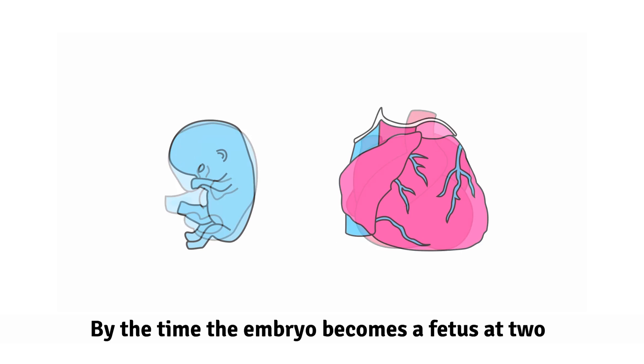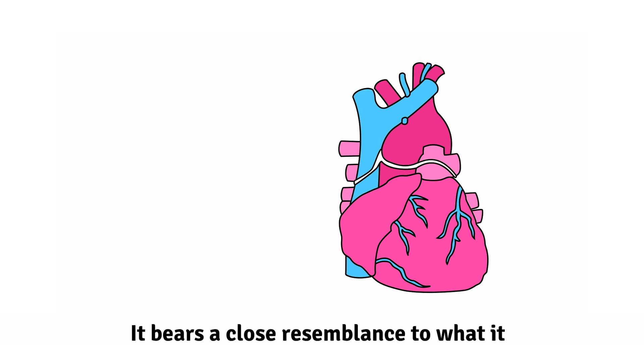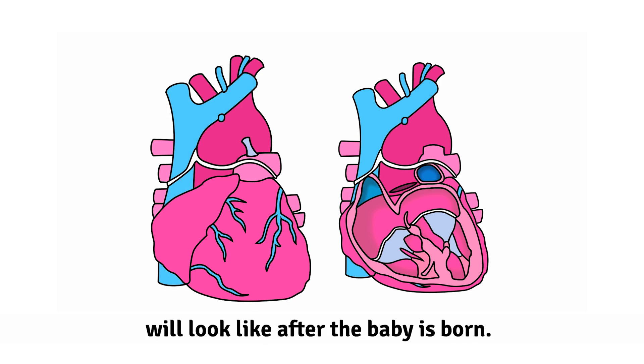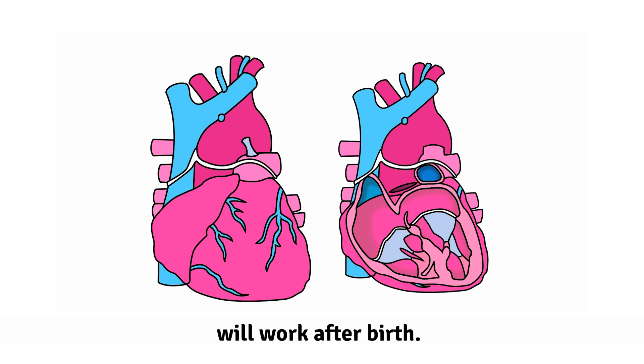By the time the embryo becomes a fetus at two months, the heart is fully formed. It bears a close resemblance to what it will look like after the baby is born, but there are differences between how the fetal heart works and how the heart will work after birth.